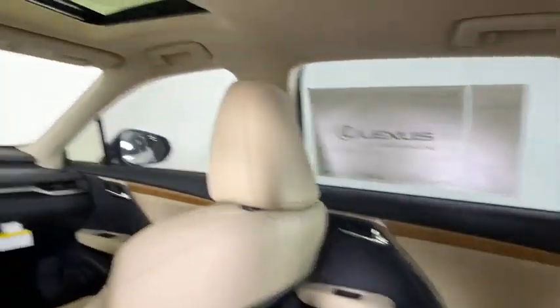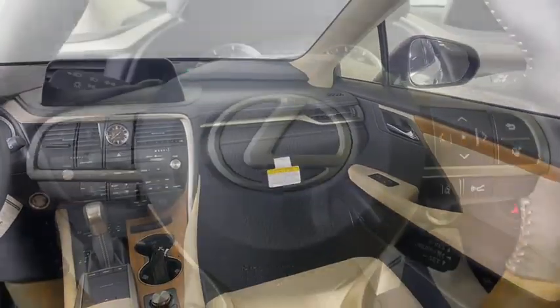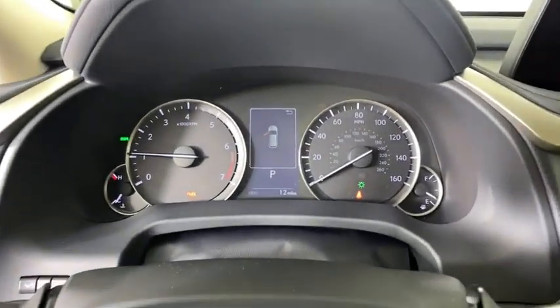Bluetooth, adjustable steering wheel, power steering, auto-dimming rear view mirror, four-wheel disc brakes, cruise control, floor mats, keyless start.